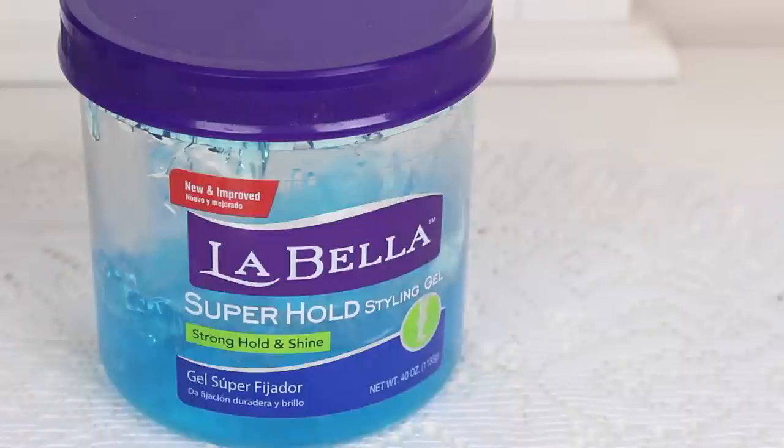We have the Labella Superhold Styling Gel — 40 ounces of product. I got this at my local beauty supply store. Affordable, smells good. It's pretty good at first but I do think it does not help with frizz — my hair does frizz up quite a bit after it has dried once I've applied this.